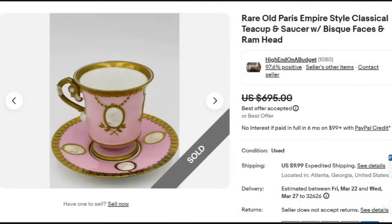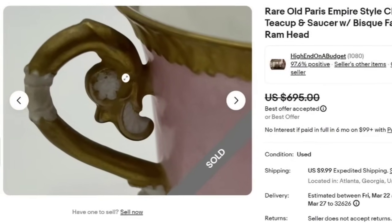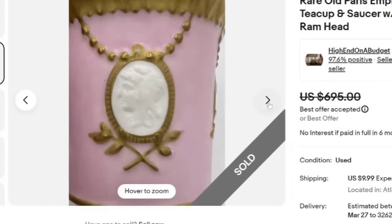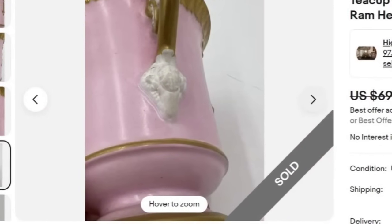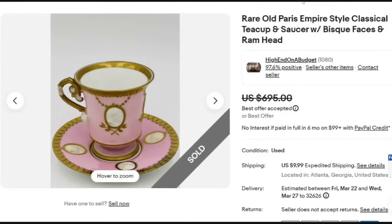This one is a little bit different — almost like a little cameo teacup. This is a rare Old Paris Empire style classical teacup and saucer with bisque faces and ram head, sold for a best offer of $695. The handle is very delicate, and the faces are kind of 3D cameo style. There is a little bit of wear, so make sure you take pictures of everything. The ram's head is on the handle. This is an unmarked teacup, so be very careful picking up unmarked cups — a lot were mass produced — but this one was still a great sale.